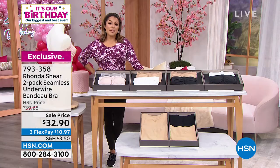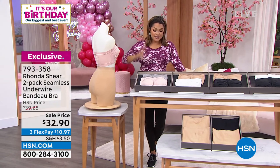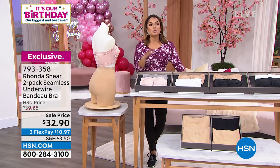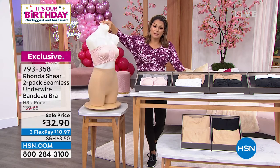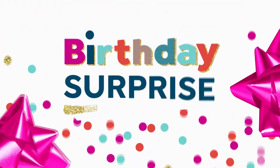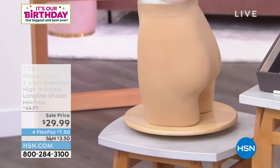It's our birthday month and we have a birthday surprise for you. Behind a strapless bra, one of the most requested items is a shaper — what kind of smoothing, shaping garments can I wear with those dresses and skirts?